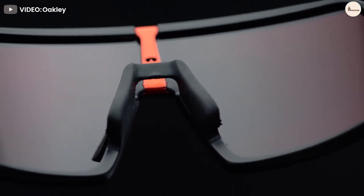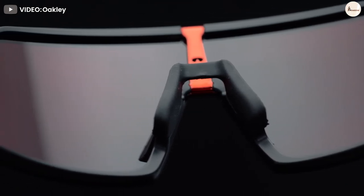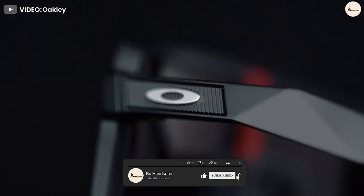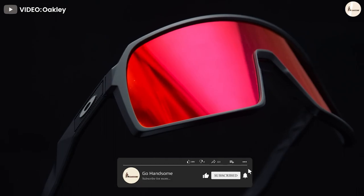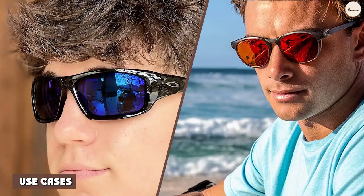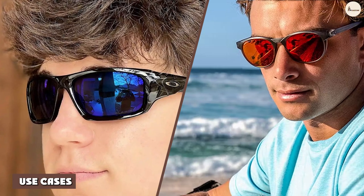Brand new, a pair of Oakley and Costa sunglasses with polarized lenses would cost anywhere from $200 to $300. However, certain technologies will typically cost more. For example, you can expect to spend anywhere from $225 to $250 for Costa's 580 color enhancing lens technology.